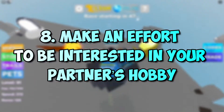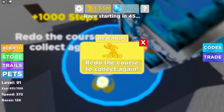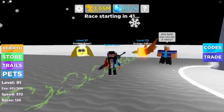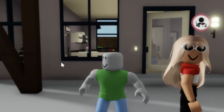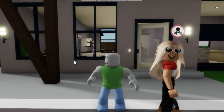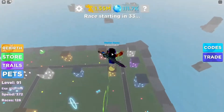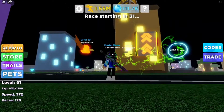Number 8: Make an effort to be interested in your partner's hobby. If you're dating a gaming girl, try learning about the different genres of her favorite games so you can play together. Don't be jealous, as gaming is just another type of entertainment like any other. You have to make sure that your girl also needs personal independence and the ability to choose a career that she enjoys.